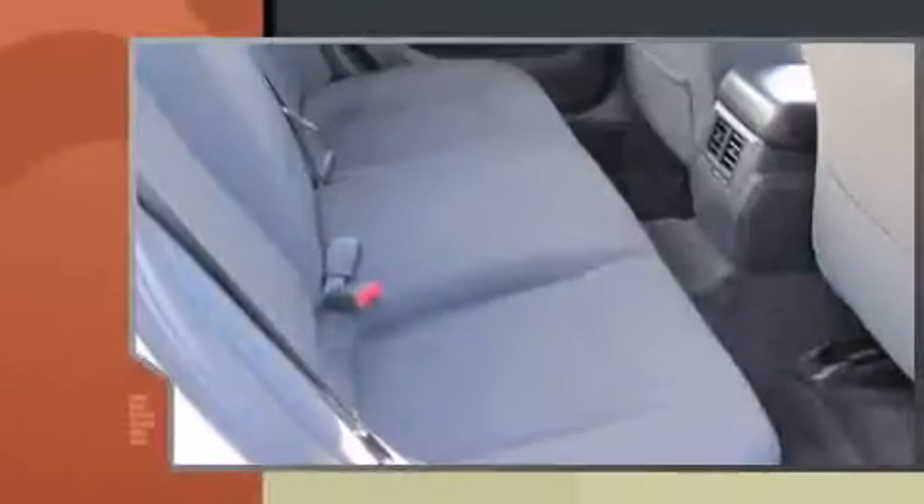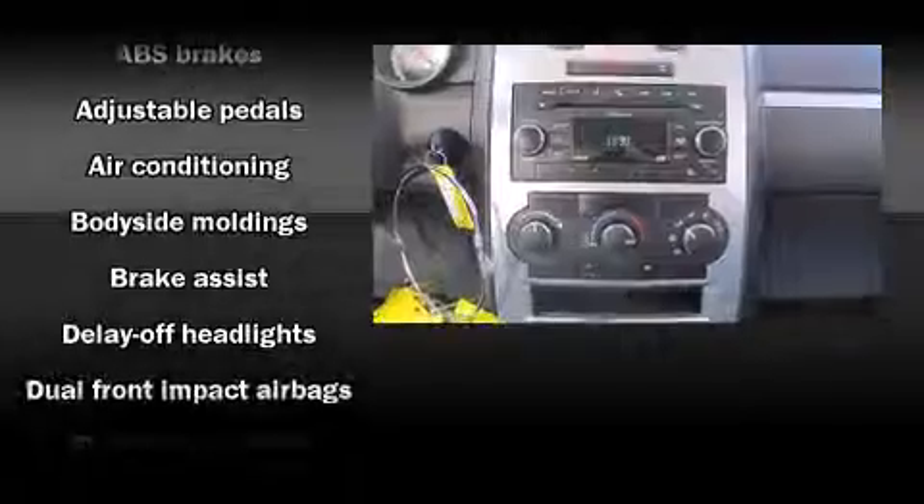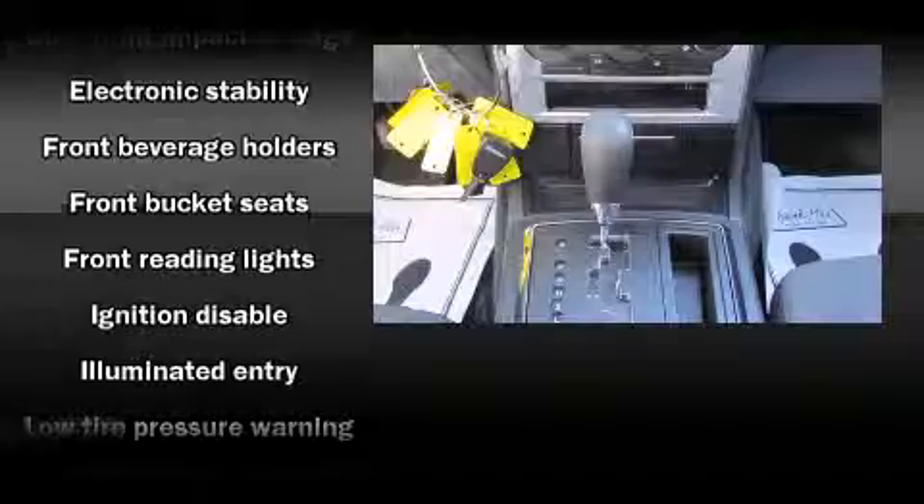Dodge prioritized comfort and style by including front and rear reading lights, one-touch window functionality, a tachometer, speed-sensitive wipers, an outside temperature display, and much more.